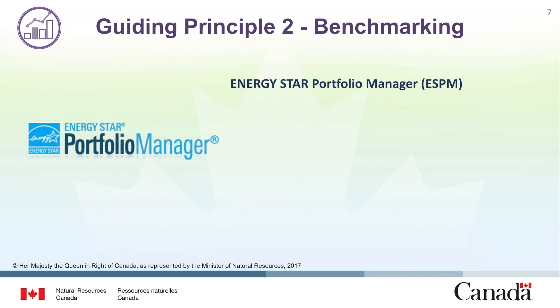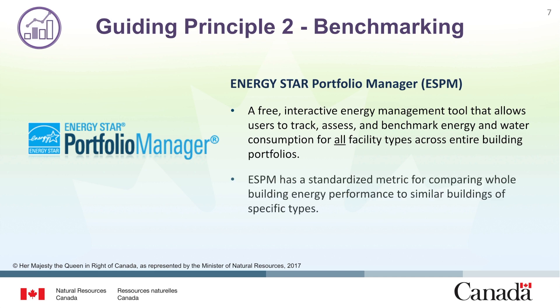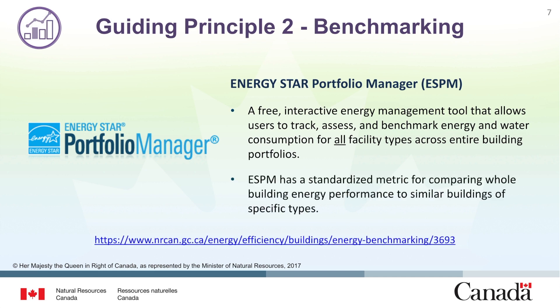Energy Star Portfolio Manager is a free interactive energy management tool that allows users to track, assess and benchmark energy and water consumption for all facility types across entire building portfolios. Portfolio Manager has a standardized metric for comparing whole building energy performance to similar buildings of specific, rateable types.